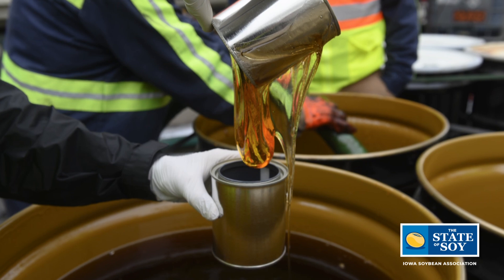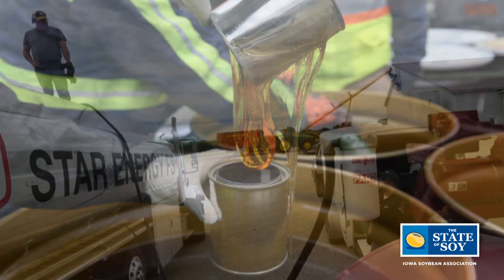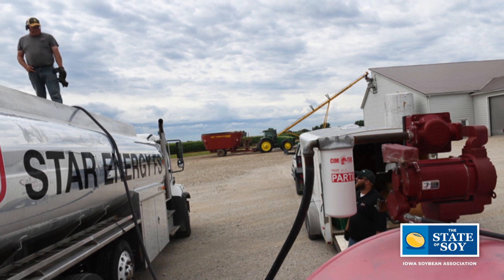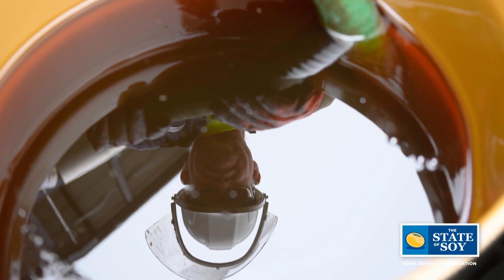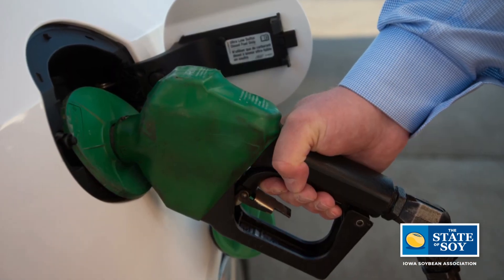While everybody's focused on long-term solutions like electric and hydrogen, the fact of the matter is the solutions available today to groups with these goals are bio-based fuels like renewable diesel and biodiesel. Biodiesel has been around for more than 20 years, and farmers are familiar with it. So what's the difference between biodiesel and renewable diesel?